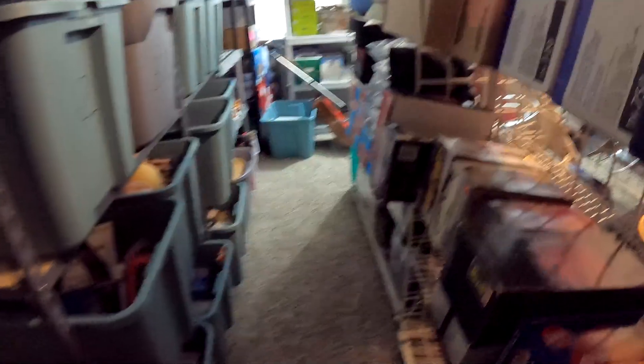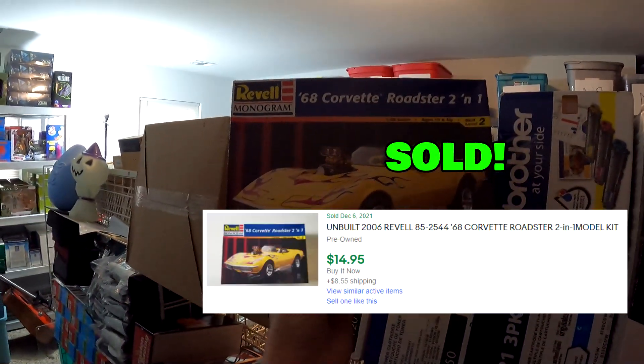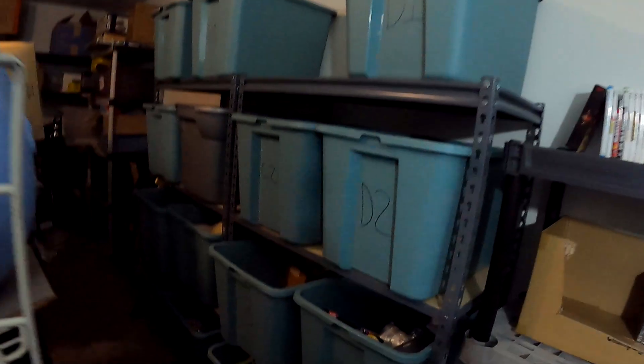Over here with the model kits we actually sold this yellow one — the '68 Corvette Roadster — and this right here sold for $14.95 plus shipping.